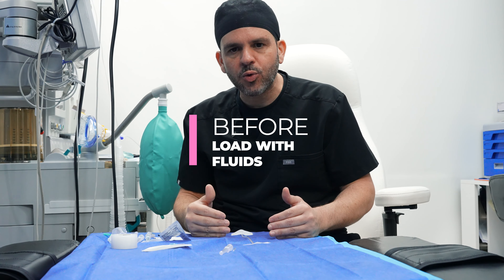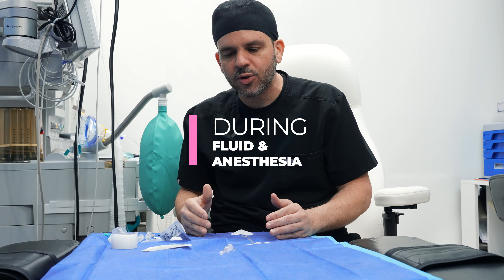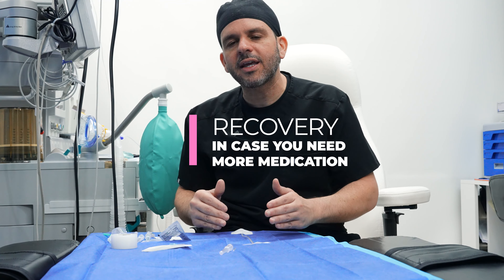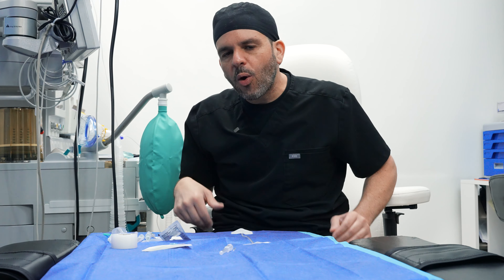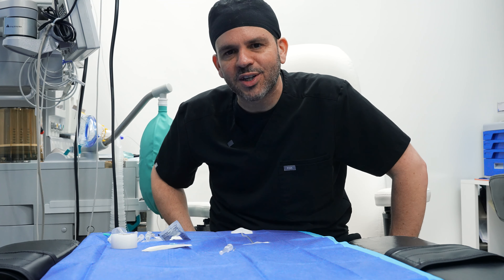The IV is essential for every aspect of the procedure — before, to start loading you up with fluids; during, to continuously give you fluids and deliver anesthesia medications; and also in recovery, in case we need to give you more medications. I hope this helped you understand a little bit more about IVs, and I'll see you next time on the next video.